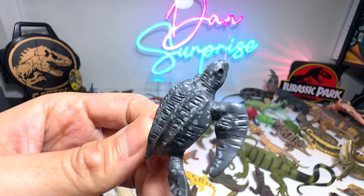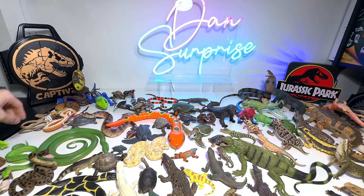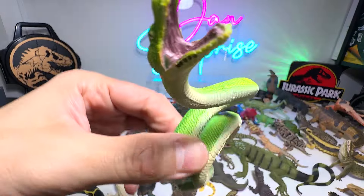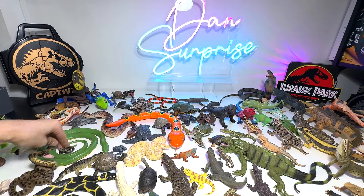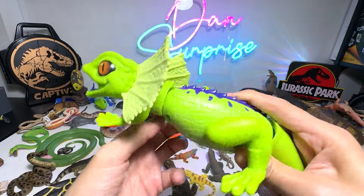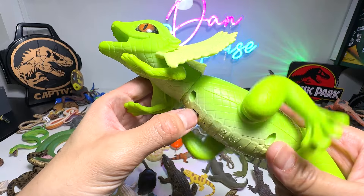Let's have a look at this one — what is this? Is this an anaconda? Green anaconda. A very tiny little leatherback sea turtle — just put it right in the middle. I think we have looked at this one just now — green tree python — and the small little viper.